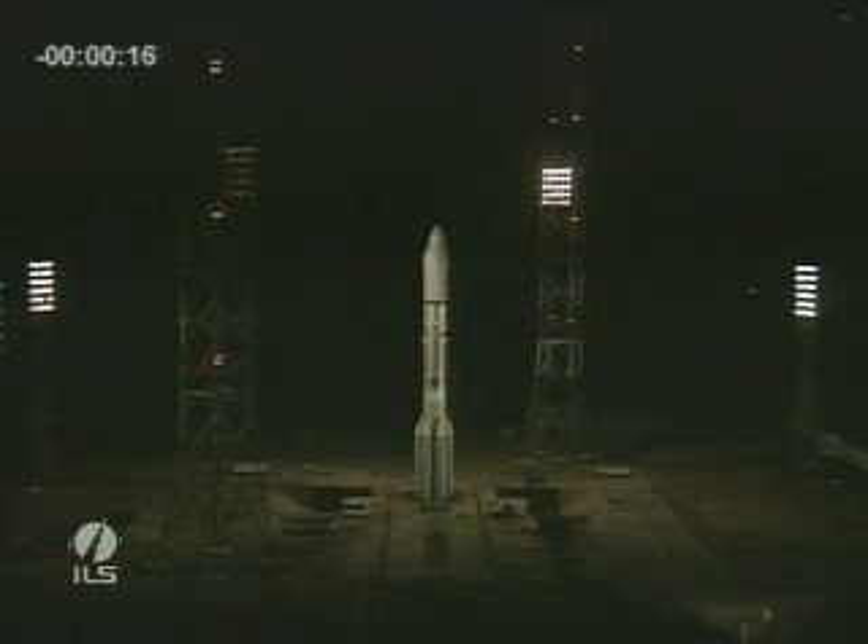One of the most exciting things is to hear and feel the rumble of the Proton when it takes off. T minus 10.